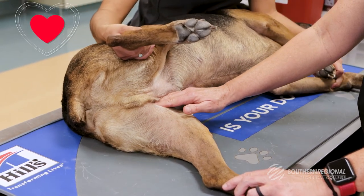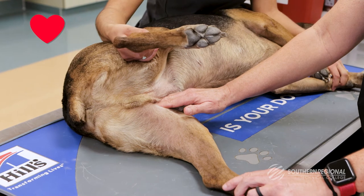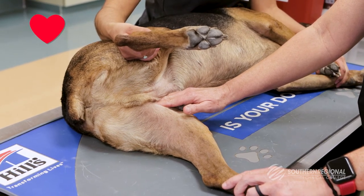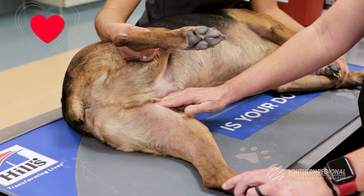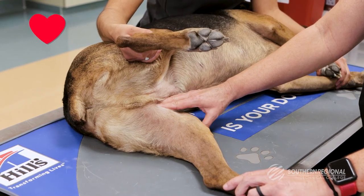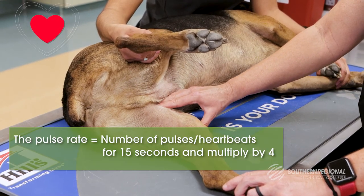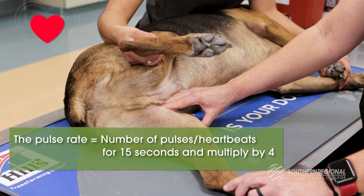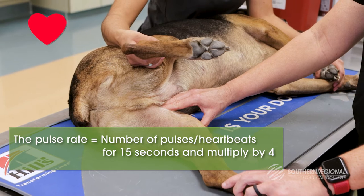Apply digital pressure using just the tips of the fingers. Be sure not to use excessive pressure, as this will collapse the vessel and make it difficult to feel. The pulse rate is calculated by counting the number of pulses or heartbeats for 15 seconds and multiplying by 4.